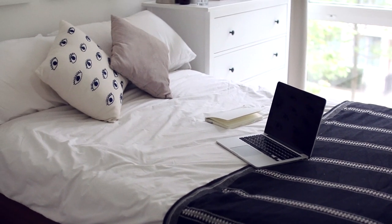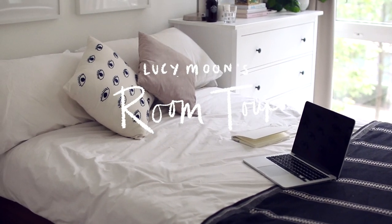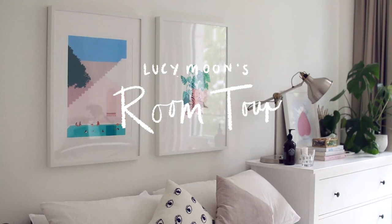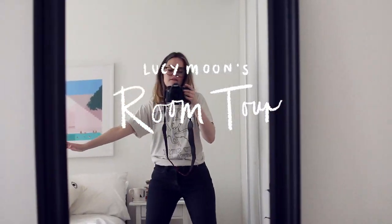Hello! So as you may know I moved house in April, and I thought that today would be a really good day to show you my new room. It's a lot smaller than my old one but I'm actually a lot more comfortable here. I think it really suits my needs and what I like more, and it's much cosier.